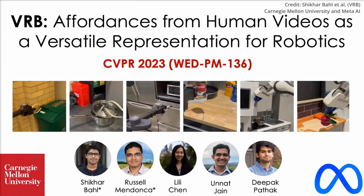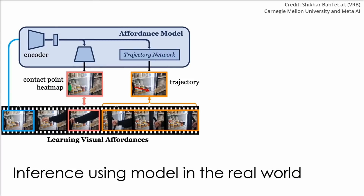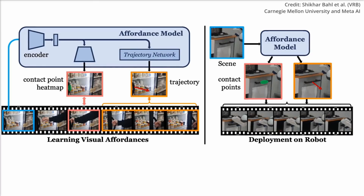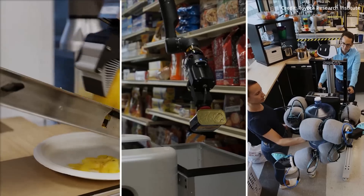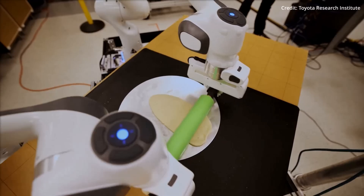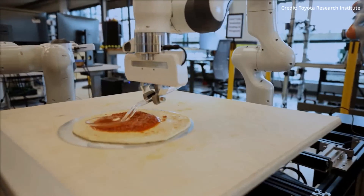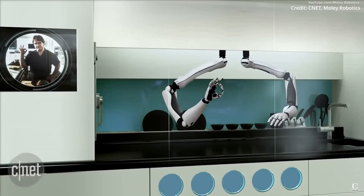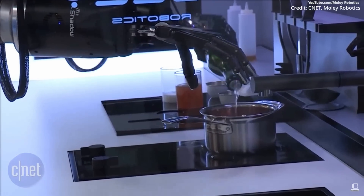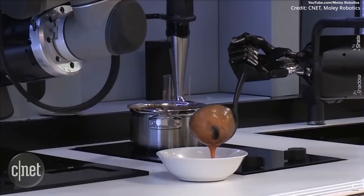The team is optimistic about the future of the VRB model, and they plan to apply their method to more complex multi-step tasks, as well as incorporate physical concepts like force and tactile information, all to investigate the visual representations learned from the new model. Overall, the introduction of VRB is a testament to the imminent potential of AI in revolutionizing the field of robotics.